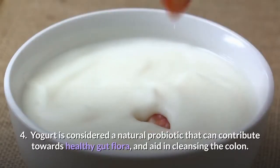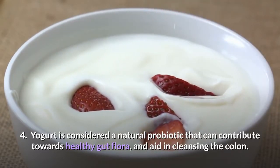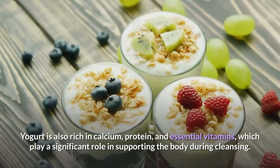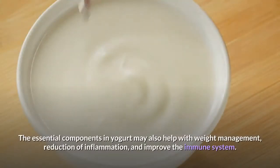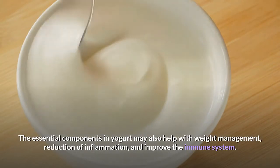4. Yogurt is considered a natural probiotic that can contribute towards healthy gut flora and aid in cleansing the colon. Yogurt is also rich in calcium, protein, and essential vitamins, which play a significant role in supporting the body during cleansing. The essential components in yogurt may also help with weight management, reduction of inflammation, and improve the immune system.